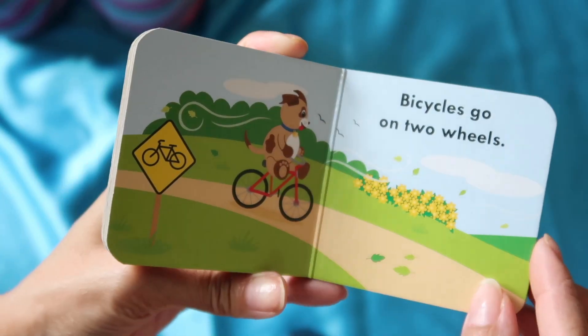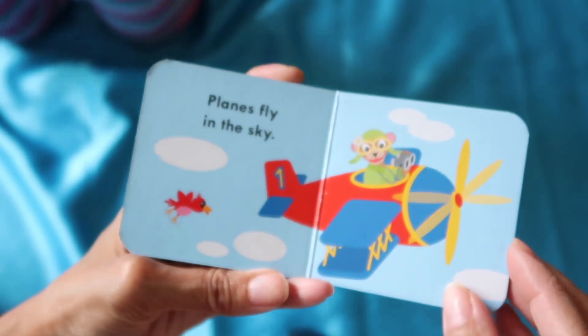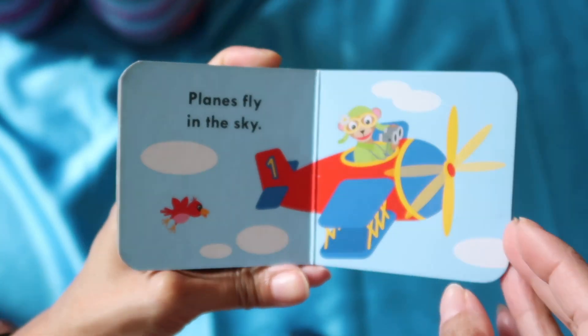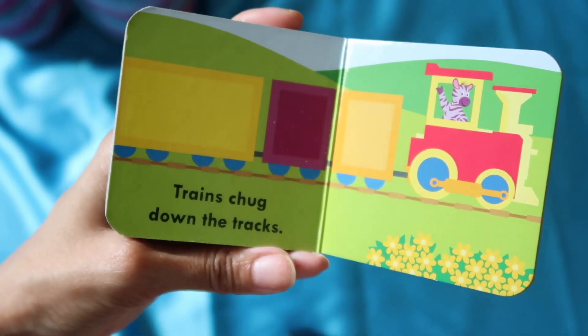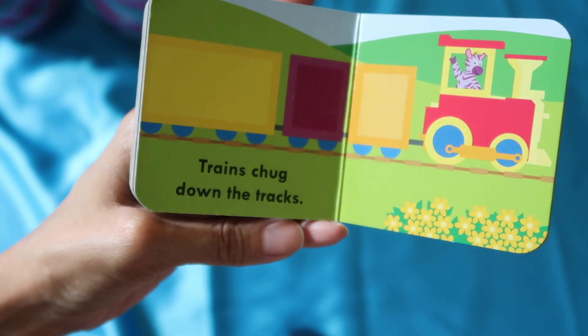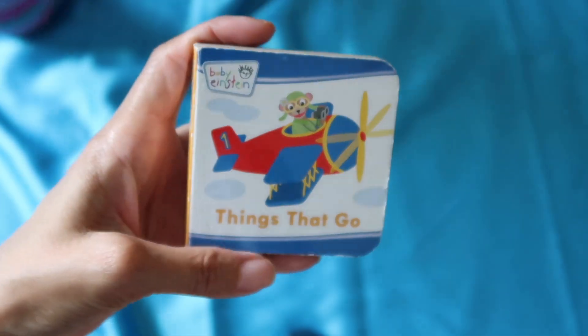'A bicycle goes on two wheels.' 'Planes fly in the sky' — up, up high in the sky! 'And trains chug down the tracks.' The end! Yeah, those are the three books we read. Don't forget to subscribe and thank you for watching.